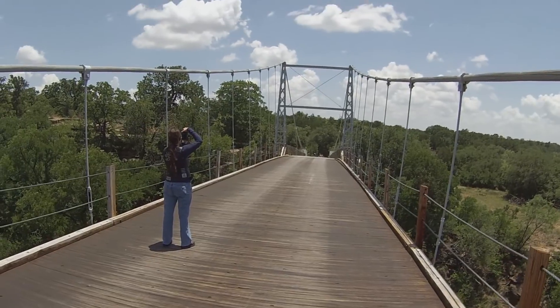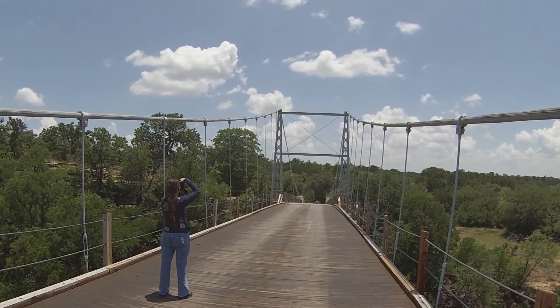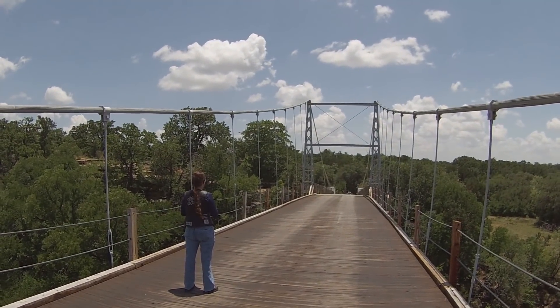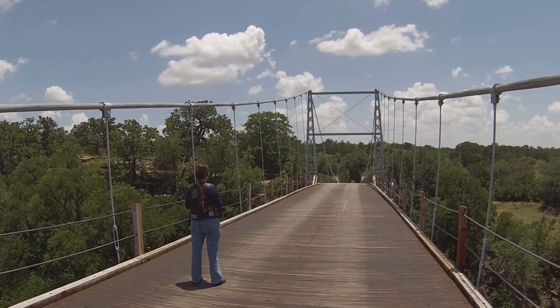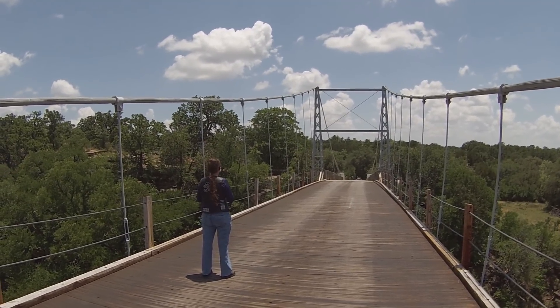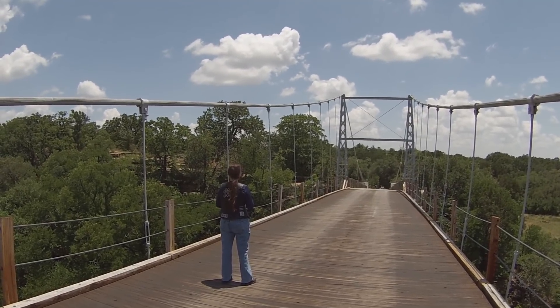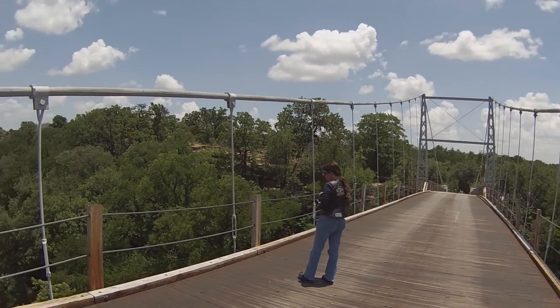Alright, so I'm just going to read a little bit about the bridge — it's pretty interesting. It says the Regency Bridge, locally known as the Swinging Bridge, which we can definitely feel it moving, is one long suspension bridge over the Colorado River in Texas. It's not the oldest suspension bridge in Texas — that title goes to the Waco Suspension Bridge, which was built in 1870.